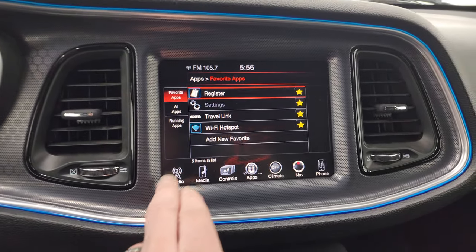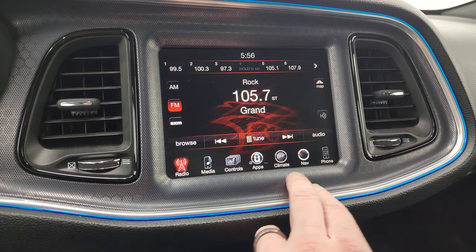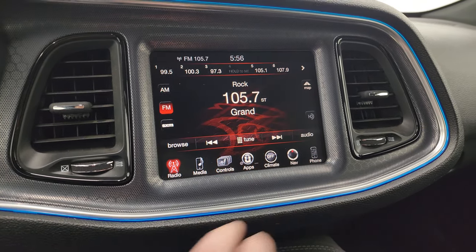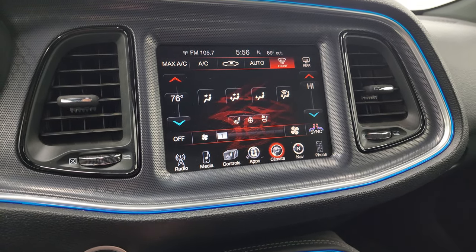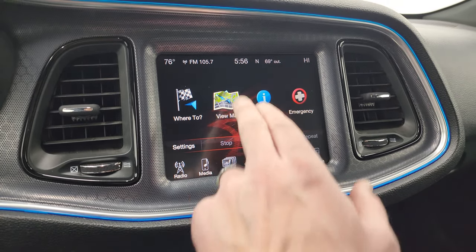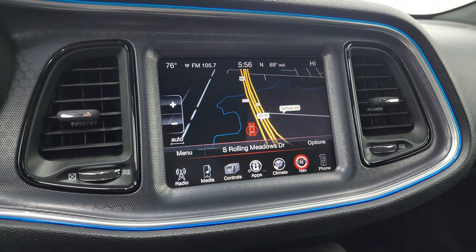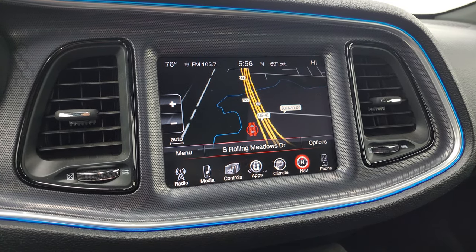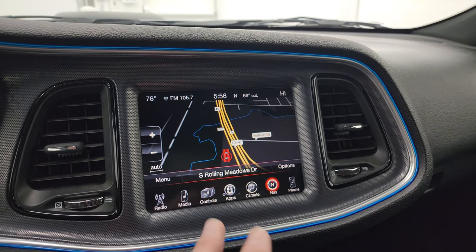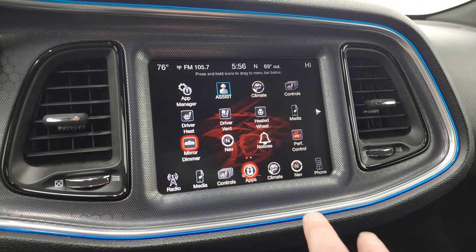You get the 8.4 UConnect radio with AM, FM, and Sirius XM radio capabilities. You get heated and cooled seat buttons as well as heated steering wheel controls. Climate controls include dual climate. And you get the factory navigation system — you can see Highway 41 on there, so the GPS is working properly. Sometimes the GPS can get off on these 8.4s, but this one's working perfectly.